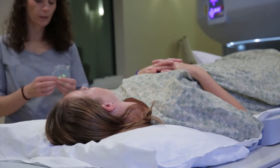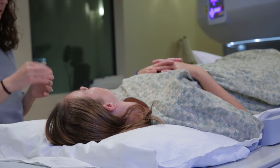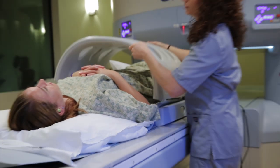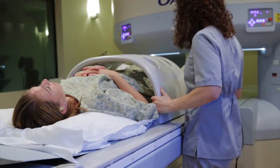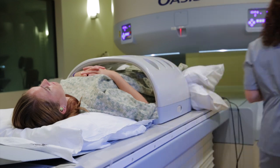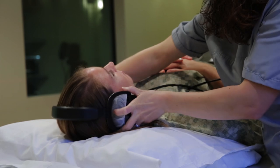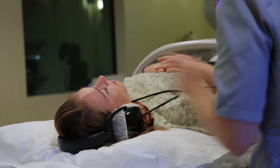We have people coming from Eastern Washington and all over because they really want that open scanner. We're going to do earplugs and headphones — this particular machine is super noisy. It sounds like a jackhammer, a broken washing machine, a construction zone — very, very loud compared to some other machines. To protect your hearing and for comfort, we give you earplugs and headphones, and we can also play music as a distraction to help drown out the noise.